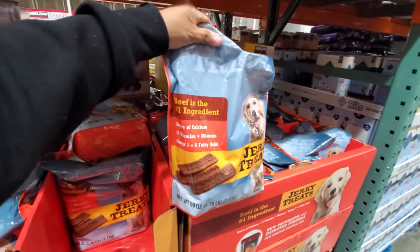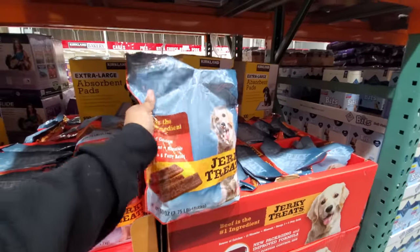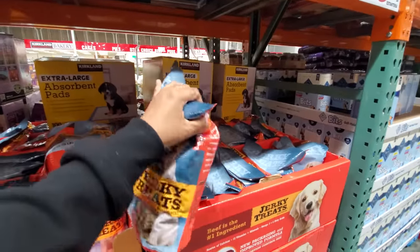These are new in my Costco — beef is the number one ingredient. We have a jerky treat, these are $11 for a 60-ounce bag.